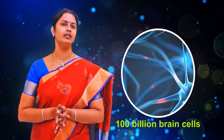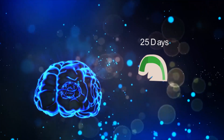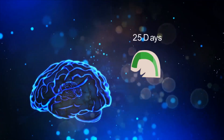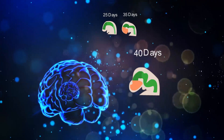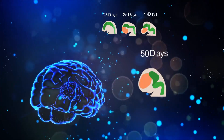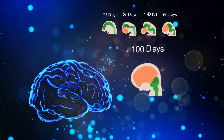Brain cells or neurons form in the first month of fetal growth. A newborn is said to have 100 billion brain cells, which is large enough to learn just about anything in this world. An important fact is that no more brain cells develop after birth. The prenatal brain development gets initiated in the third week, that is the 25th day, with the formation of a neural plate. This neural plate curves into the neural tube by the 35th to 40th day.